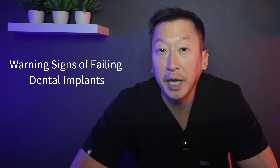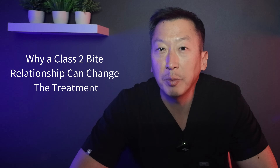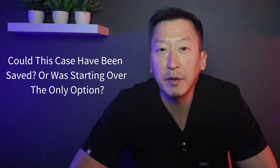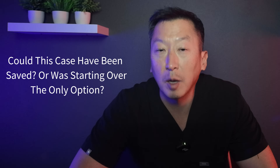In this video, you'll learn the warning signs of failing dental implants that you can't ignore, why a Class II bite relationship changes everything about implant treatment, the difference between a quick fix and a long-term solution, and whether this case could have been saved or if starting over was the only option. Stick around until the end because we reveal whether an all-on-four would have been the better choice from the beginning.